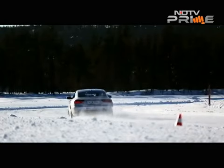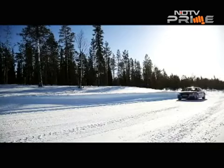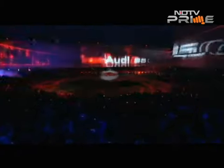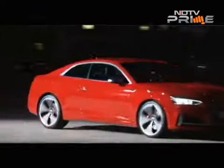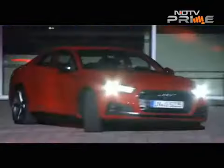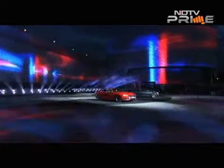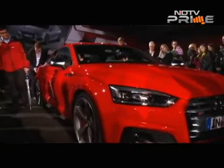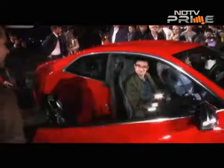Even as we drove on ice, the world is bracing itself for the next generation car from Audi. Revealed at an event at Audi headquarters in Ingolstadt, Germany, the new generation A5 has broken cover in its two-door coupe avatar. There will be a family of cars in this new generation too — you can expect a Sportback, an S5 and then an RS5 as well.